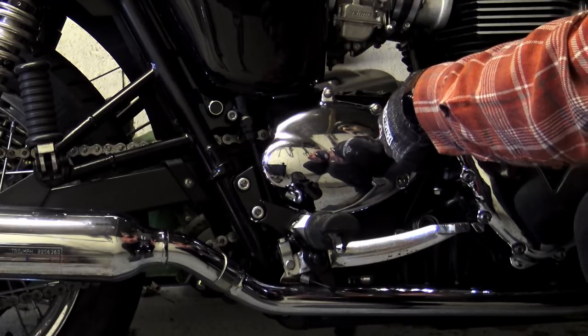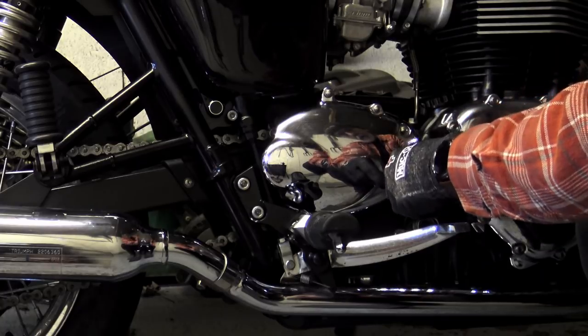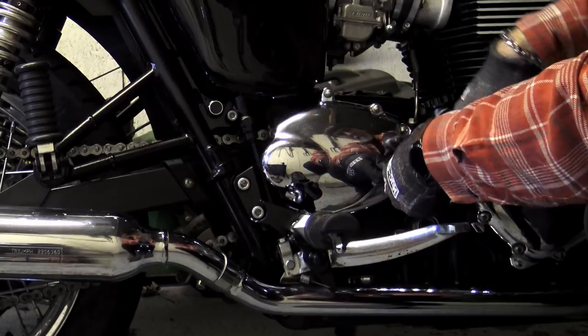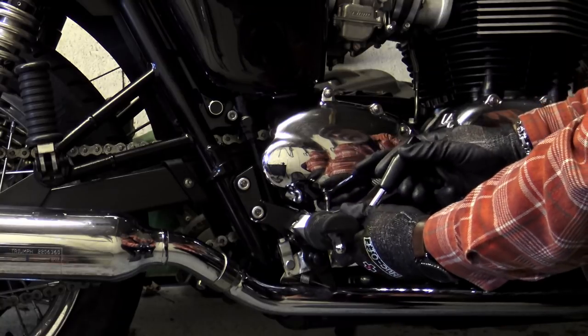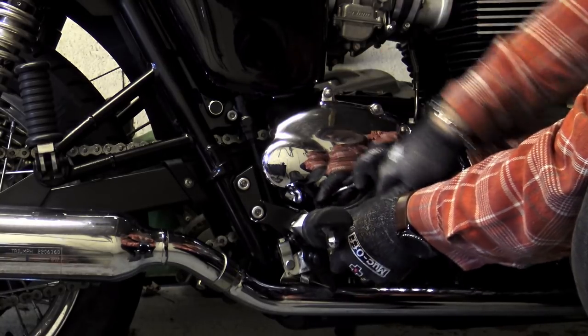I needed three main items for payday project part eight: a huge 36 millimeter socket, a decent breaker bar, and a torque wrench. I got all three from King Dick Tools, and for the purpose of this video I'm just going to concentrate on the breaker bar and the torque wrench.